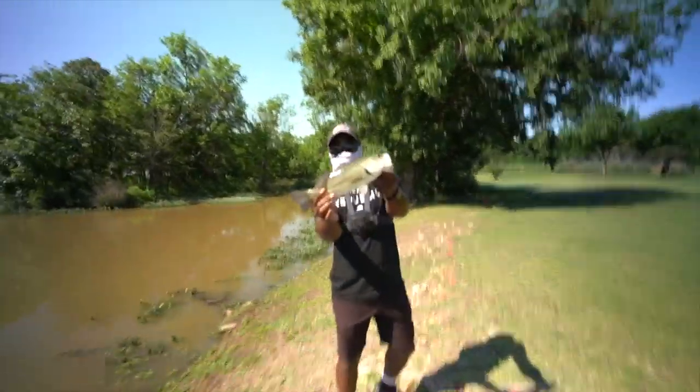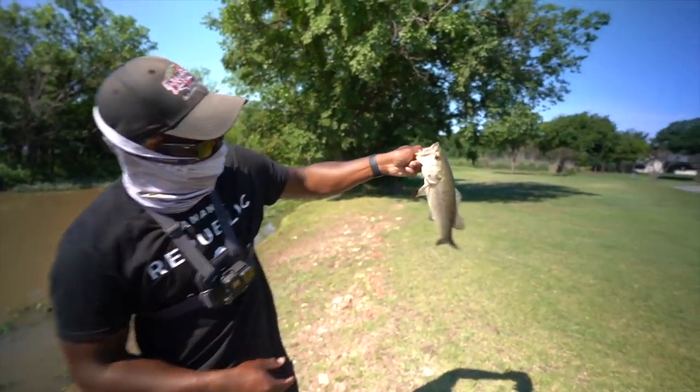He's a little guy, but he's something. Look how pale they are though — it's crazy.